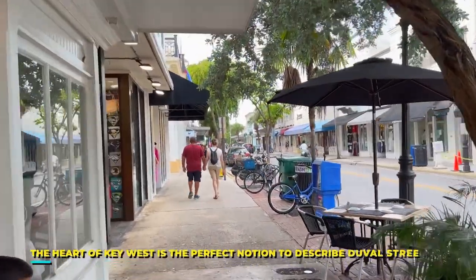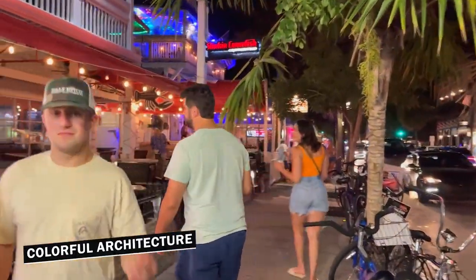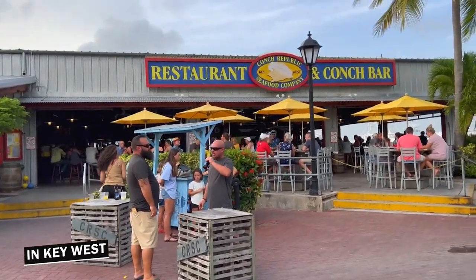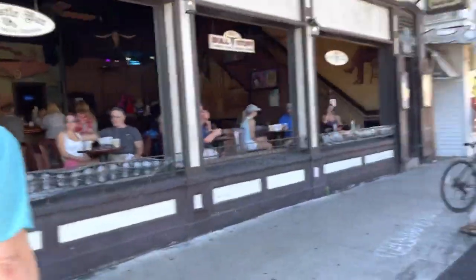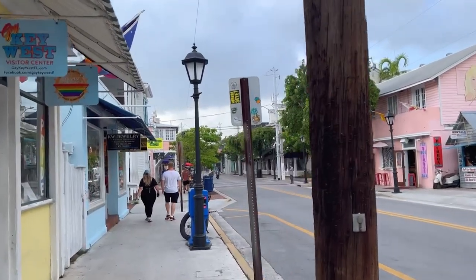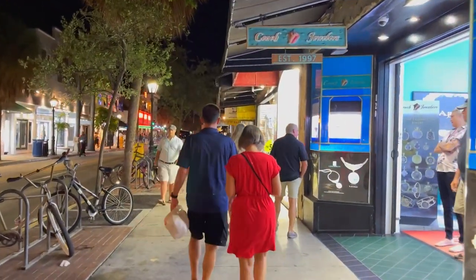Number 2: Walk Down Duval Street. The heart of Key West is the perfect notion to describe Duval Street. This fantastic location is known for its lively atmosphere — from street performers to colorful architecture, this street will never disappoint you in any way. Duval Street is also home to some of the best bars and restaurants in Key West, ranging from laid-back bars to a fine dining experience. It is also an excellent place for shopping, with souvenir shops and high-end boutiques all across the street where you can hand-pick some gifts for your loved ones back home.